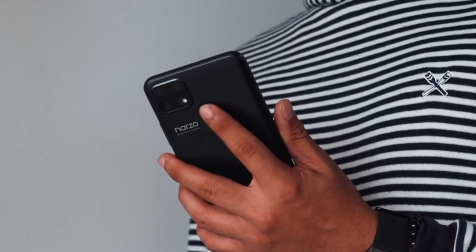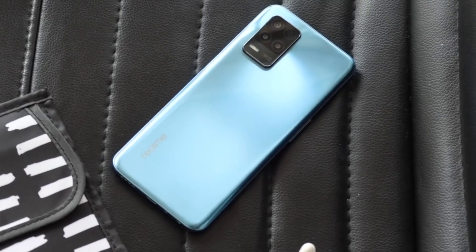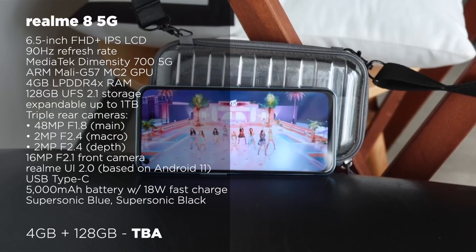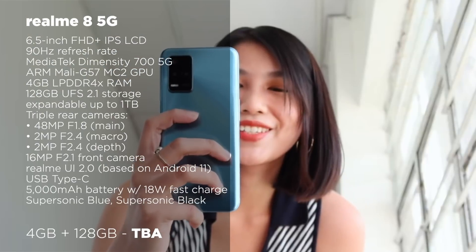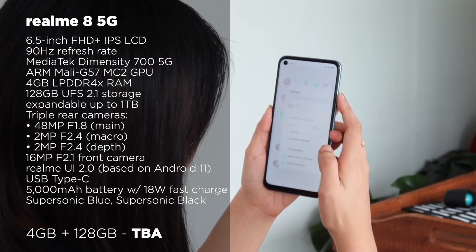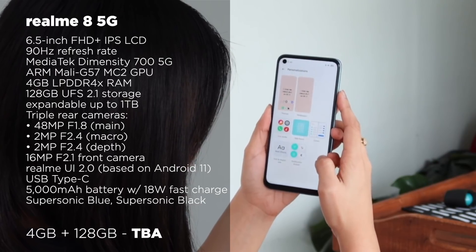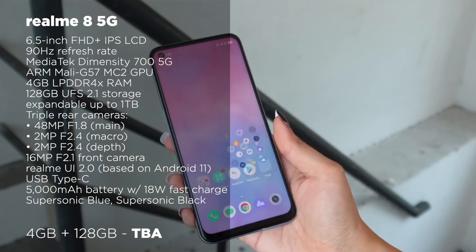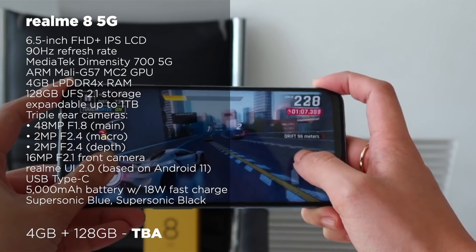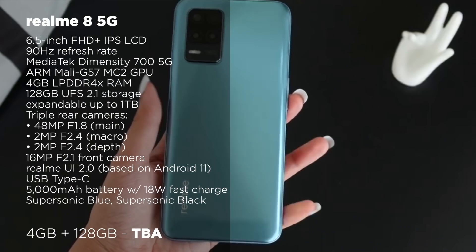We do have a bonus for you. The only reason it's not officially included in this list is because it's still not available yet. The 4GB plus 128GB variant of the Realme 8 5G will be available soon, and it's expected to have a price below 10,000 pesos. Its specs are very close to the Redmi Note 10 5G with a Mediatek Dimensity 700, but this has some slight upgrades such as a brighter display and better camera quality. Plus, this has video stabilization available.